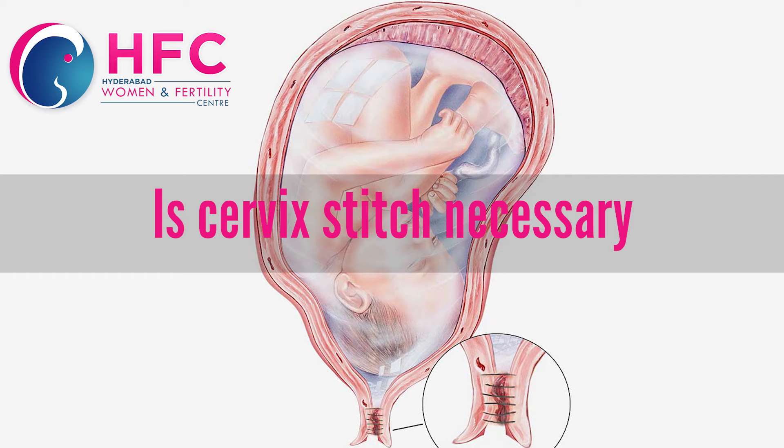Basically, I am going to talk about the cervix. The cervical length is the length of the cervix. More than 3 cm is the normal length of the cervix. Around 2.5 to 3 cm, there is no stitch needed — just close observation.